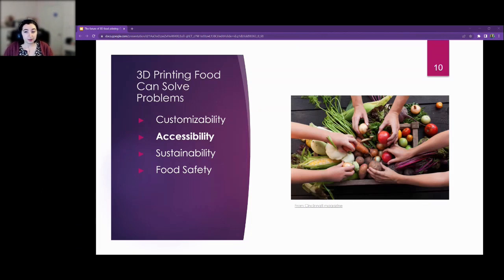Accessibility is a big factor — families that don't have time to cook, people with disabilities, elderly with jaw issues, picky eaters. If you have food insecurity, which is a huge problem in the US and across the world, you could potentially create food inks — like a soy-based solution — package them, and be able to ship food all around the world.